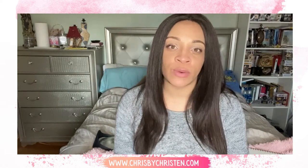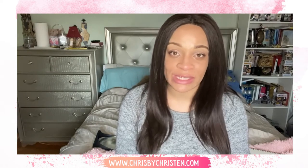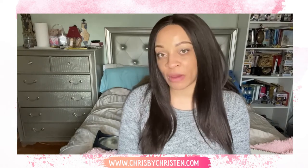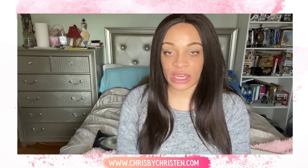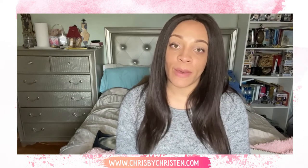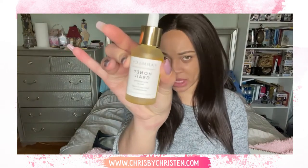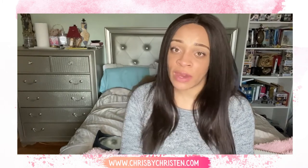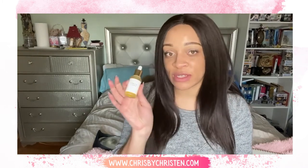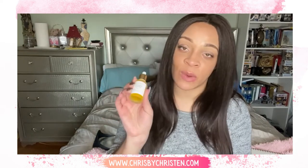I'll probably do another video on the top five products I use every day in the morning, which are really easy, and then the ones I use at night, which will include my facial oils, moisturizer, cleanser, and facial spray. Today's video was a little short because I just wanted to do a quick review on this facial oil. If you guys have any other suggestions or brands or products similar to this that you'd love for me to try, I'd be happy to do that. I'll also do an article of this, which you can catch in the description section below.